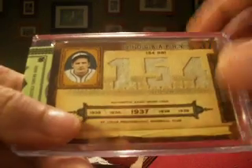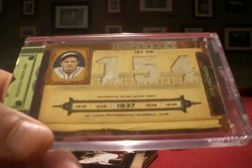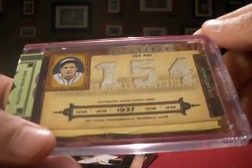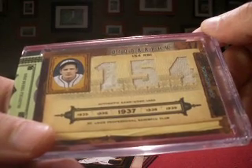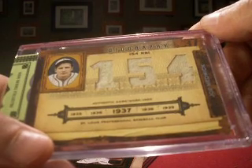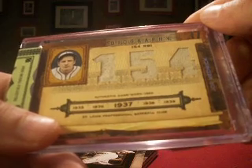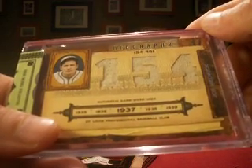So that'll do it for another Prime Cuts box. So far not that amazing card that we've been hoping for, but lots of great stuff — Yaz auto, Musial auto, that's actually at the top of the list I would think. And a George Brett auto. But I'm greedy — I'm looking for something major here. Anyway, thanks for watching. We have plenty more to come, so keep hope alive.